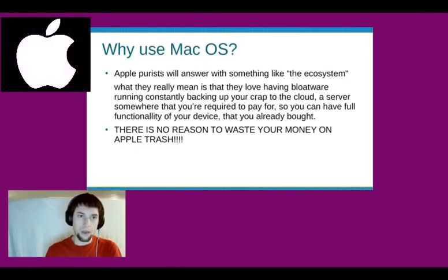Why would you use Mac? An Apple purist might answer with something like "the ecosystem," but what they really mean is they love having bloatware running constantly, backing up all of your data to the cloud — a server somewhere that you're required to pay for to actually have the full functionality of the device you've already bought. There is no reason to waste your money on Apple.